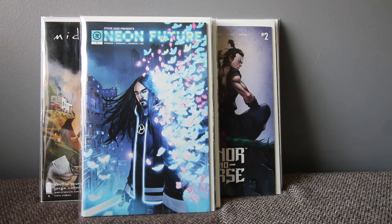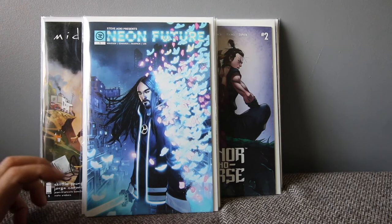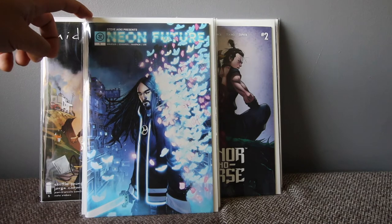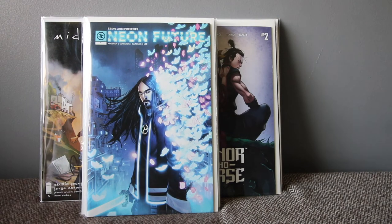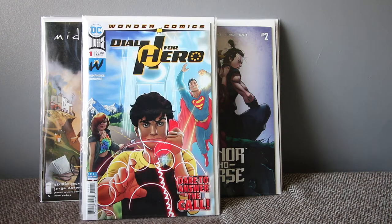Star Bastard from Scout Comics just came out this week. Steve Aoki — if you don't know him, he's a legend in music, a DJ who collaborates with a lot of artists, and now he's in comics. That's his face on the book. I think this is a sick book and a lot of people have been raving about it. It's called Neon Future and I actually have another copy coming in. The artwork is amazing.